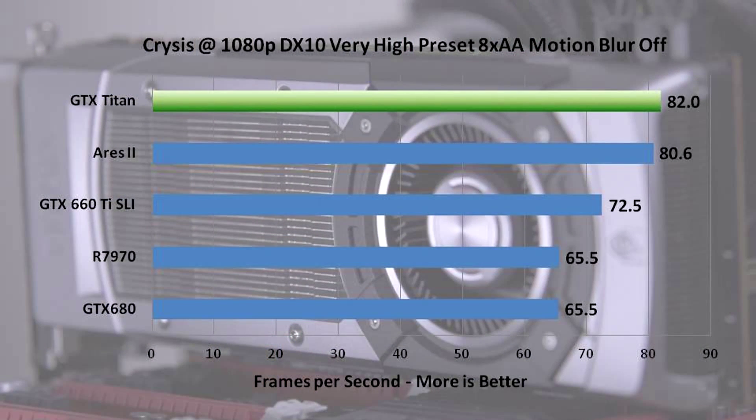Our first game is Crysis — the old joke, can it run Crysis? The answer is yes, indeed it can. The GeForce GTX Titan destroys Crysis. It beats the Ares 2, which is priced about $500 higher, or similarly priced if you buy a couple of 7970s. It beats 660 Ti SLI and leaves the 7970 and the 680 — the other single GPU solutions — in the dust.